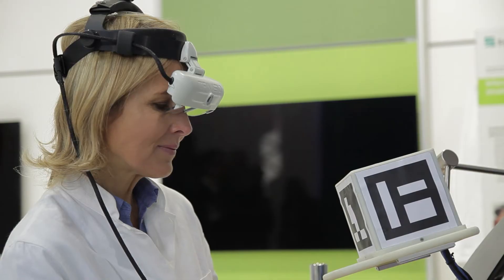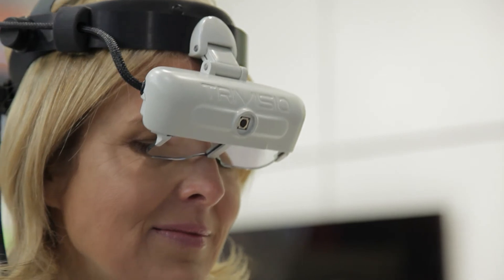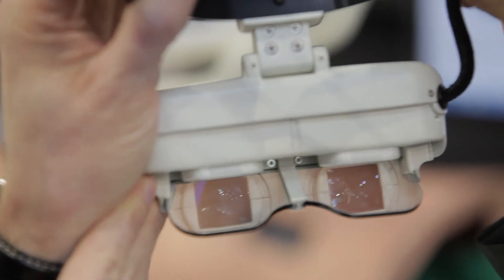Here, for example, a previously chemically marked area of operation is projected three-dimensionally for the surgeon. This way, the incision is made where it should be and only as small as necessary.